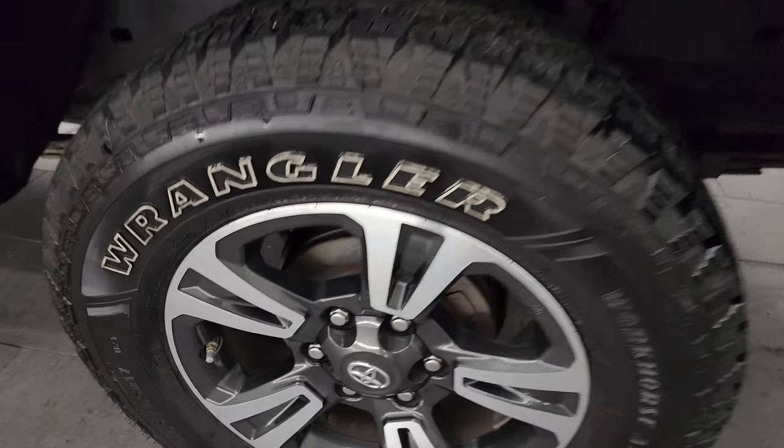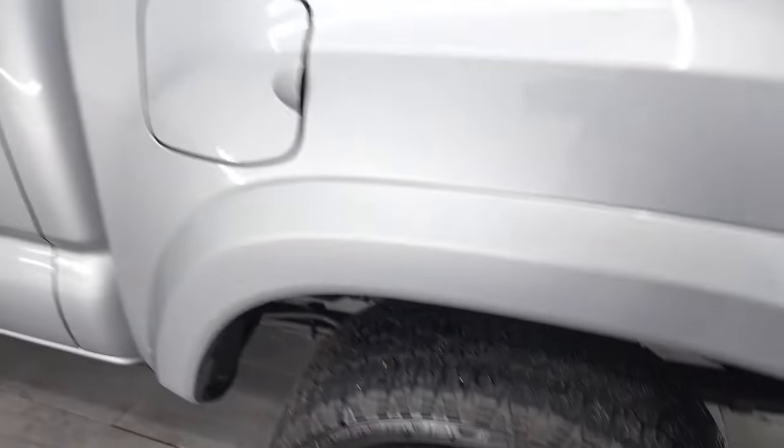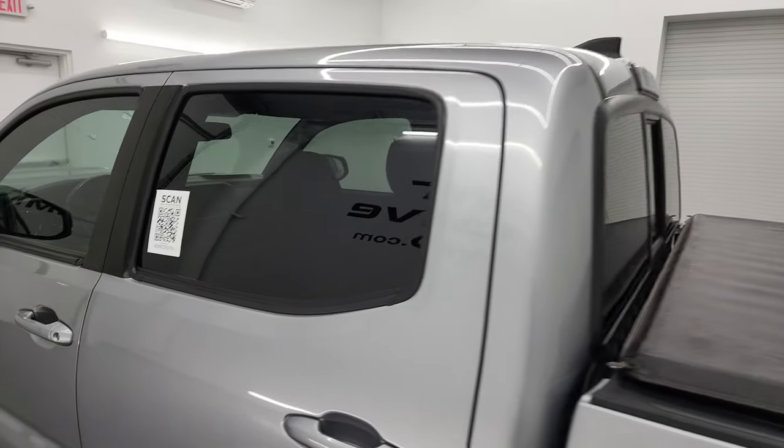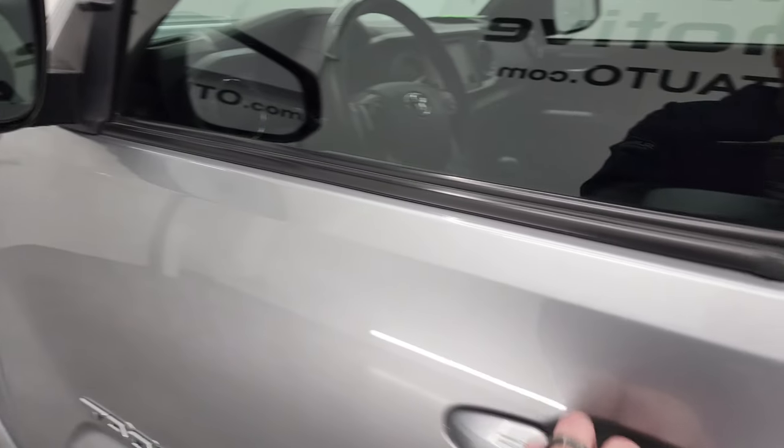For full disclosure, this back rim is in excellent shape as well. Down the rest of this side of the truck, the doors and cab all look really good. You do get the power mirrors with the built-in directional signals inside.